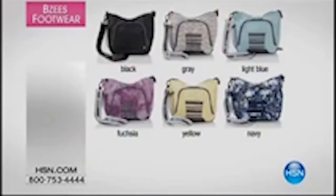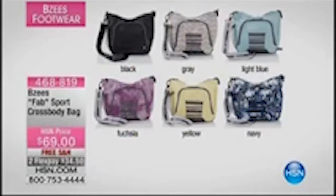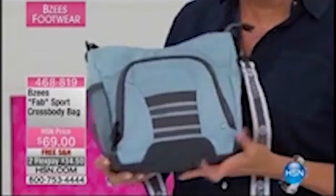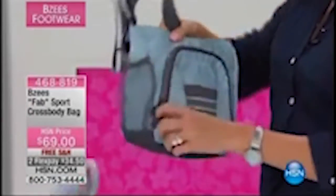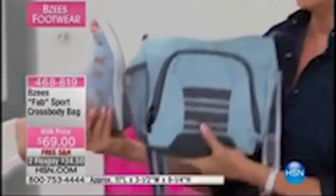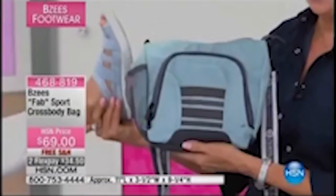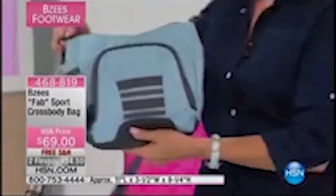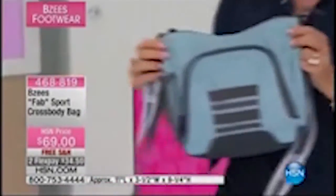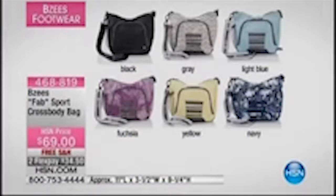We have some great bags from Beezys — check out these crossbody bags. We've got the light blue, and we sold out of the navy but have several other choices. This is called light blue — how cute is this? A little place for your water bottle, a front zip. It looks cute with your Frill. It matches! We've got gray, black, fuchsia, and yellow as well, with free shipping — 468819. Thanks for your calls and orders — it's always fun to have a great functional bag that serves you.